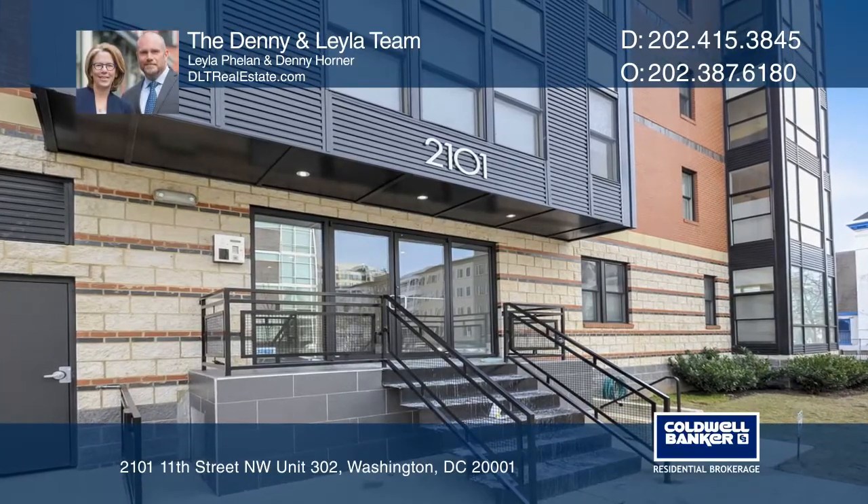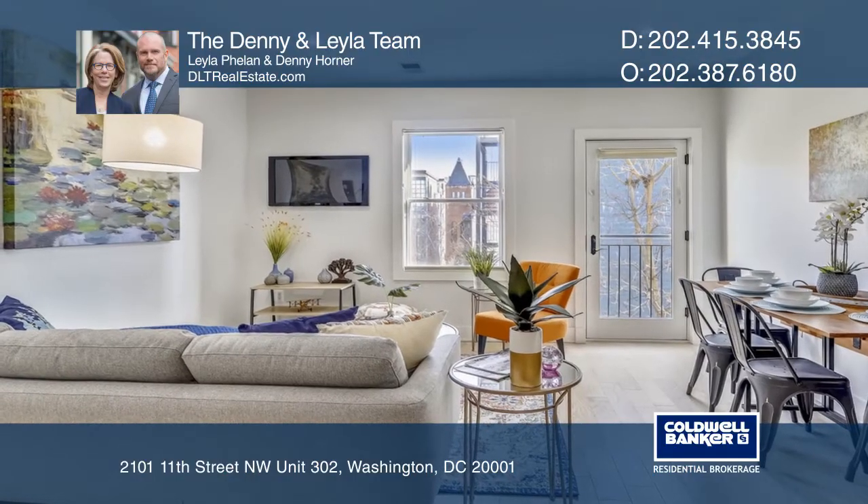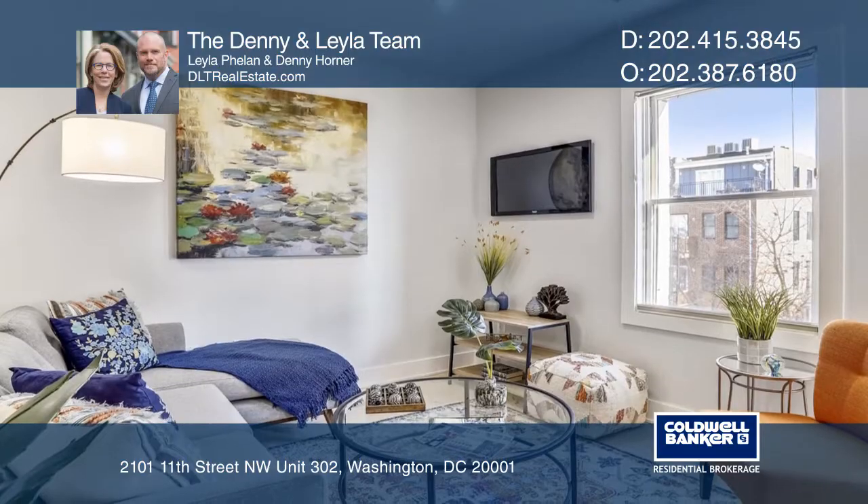This contemporary two-bedroom, two-bathroom condo with garage parking at the Lima has great living space. Top of the line finishes with Jenn-Air appliances, chocolate brown cabinets.